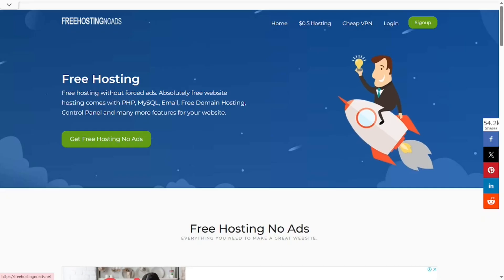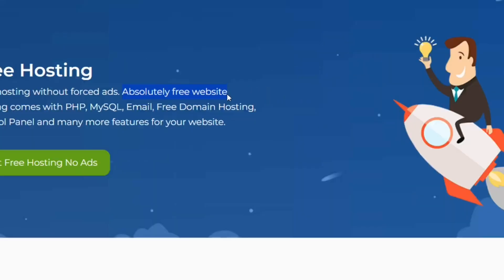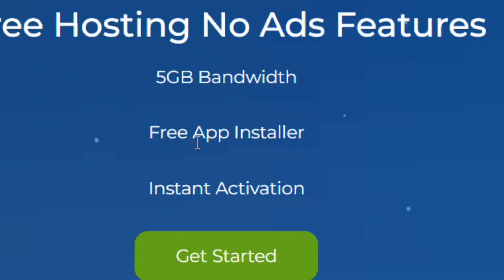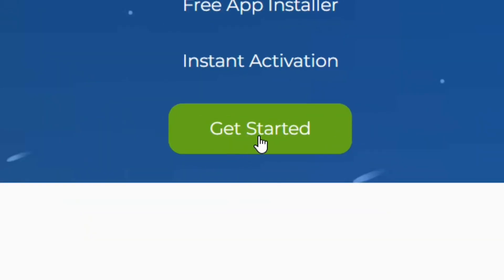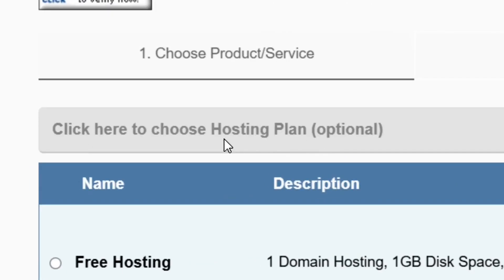The second provider is Free Hosting No Ads. Go to Google, type it in, and it comes up. It is totally free to host your website and also comes with a control panel alongside the free hosting. The plan includes storage and bandwidth, and all you have to do is click on Get Started to see your free hosting options.